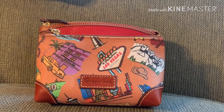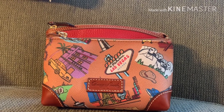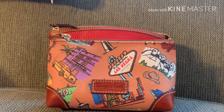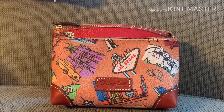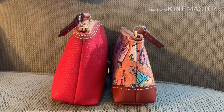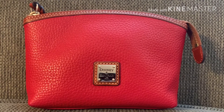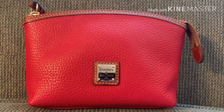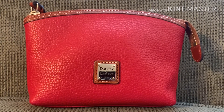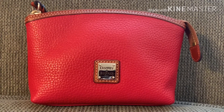This is the Americana cosmetic pouch in coated cotton compared to the pebble grain one in red. You can see the pebble grain one is bigger, and that's another size comparison. This pebble grain leather one in red is my most used cosmetic bag. I think just because it's a little bit bigger and it goes with the red interior of most of my bags.